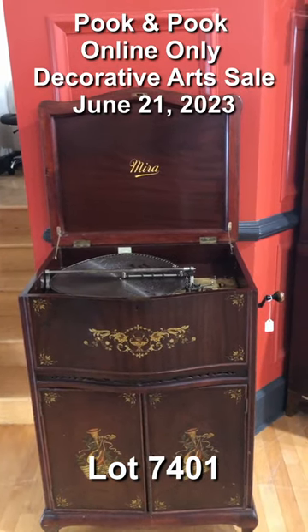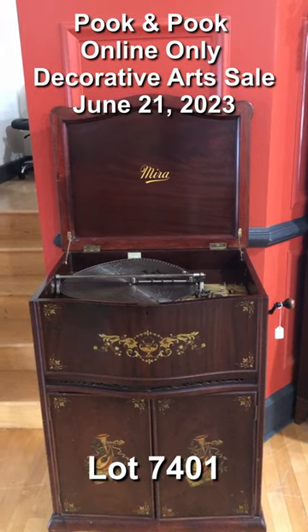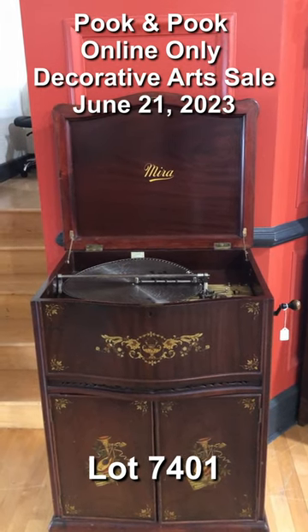All you gotta do is crank this puppy up, slap a disc in there, and flip the switch to play — and then you're grooving.